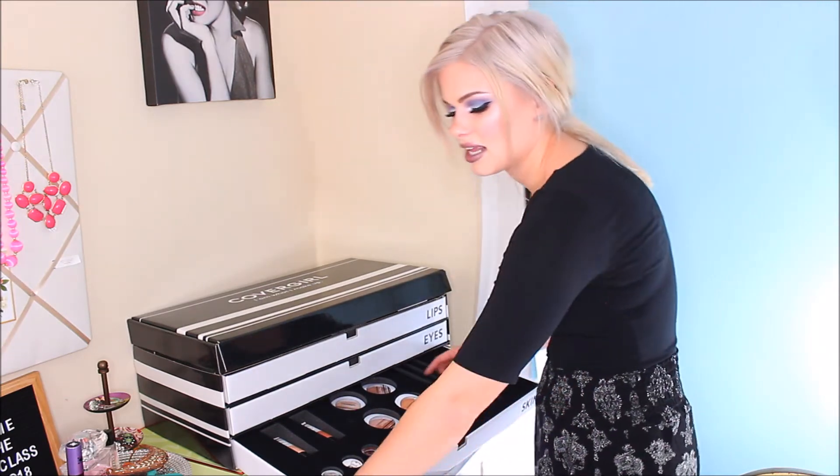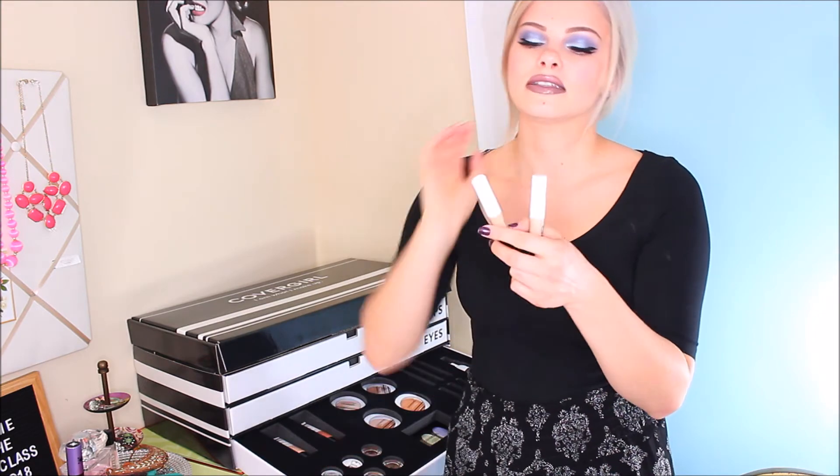And then onto the concealers — I think the color range isn't the best, but the lightest two shades actually work for me, so that's good. It's definitely more of your lighter coverage concealer, which is why I didn't really like it at first — I tend to like heavier coverage concealers. But it did grow on me because it lasts really well. I didn't find that it smears up too badly throughout the day, so I started to like it better.